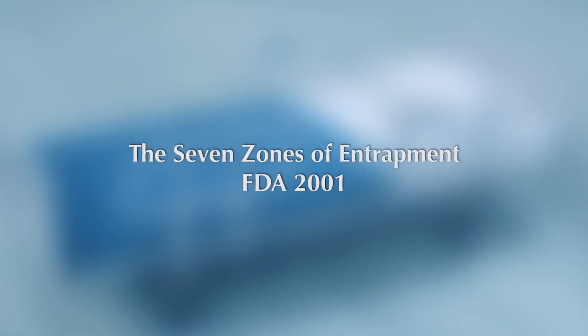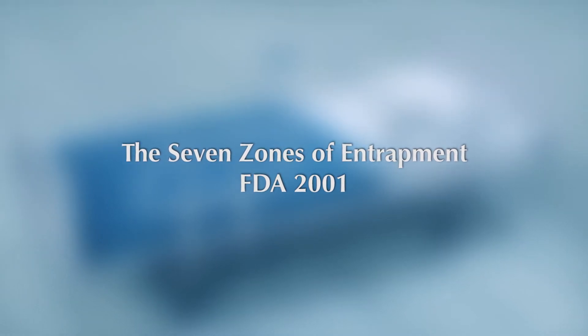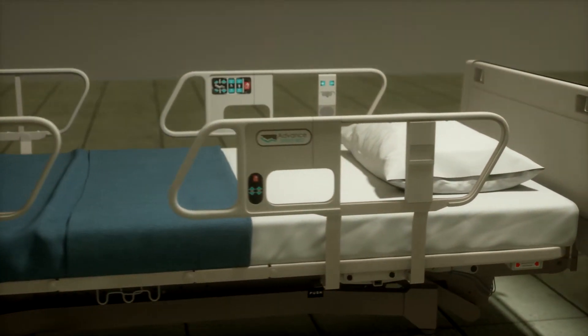During our development, we focused on addressing the seven zones of entrapment identified by research conducted by the Food and Drug Administration in 2001. The research identified seven zones of a traditional hospital bed where patients are most often entrapped.